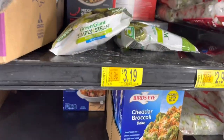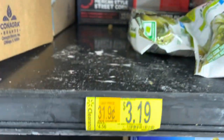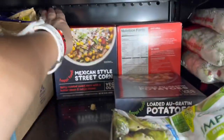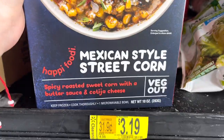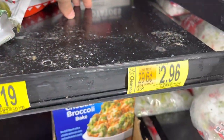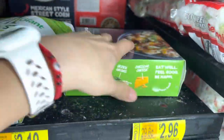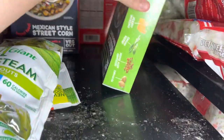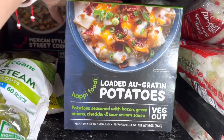Have any of you guys scored any of these deals? They have the Mexican style corn bowl — this is $2.39, regular price $4.56. If you're on the hunt and you just want something really quick to munch on — $2.96 for this one. This one was two dollars from $4.06. And this one is for the loaded potatoes.